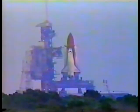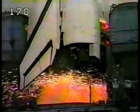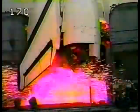T-minus twenty seconds. T-minus fifteen. T-minus ten. We have a go for engine start. Six, five, four, three, two, one.